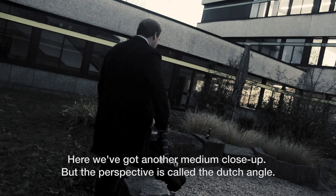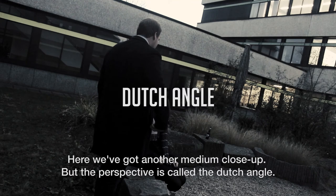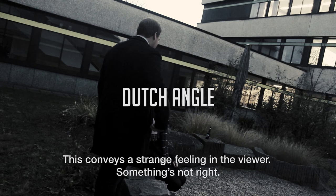Here we've got another medium close up, but the perspective is called the Dutch angle. The vertical axis of the camera stands in an angle to the vertical axis of the filmed situation. This conveys a strange feeling in the viewer — something's not right.